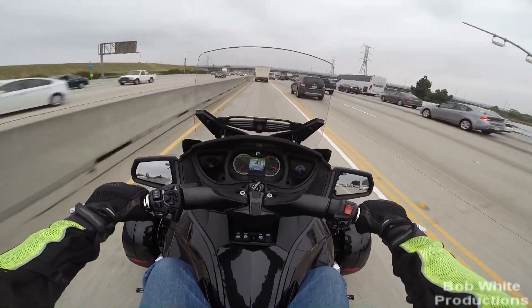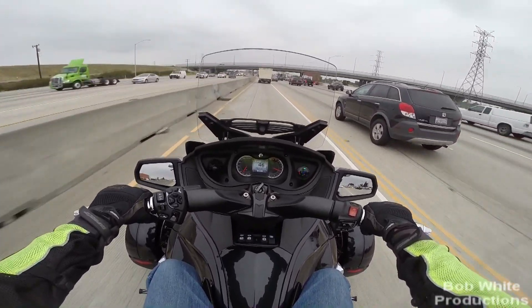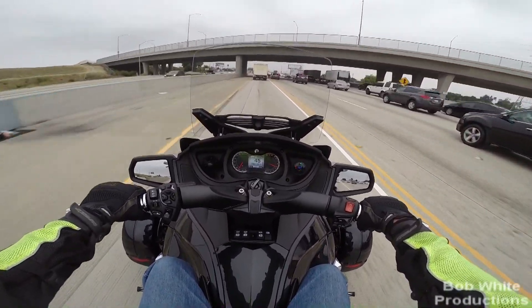If you put a car tire on and you're going 'man, this thing's hard,' you're not really running at 28. You're running it much higher due to the temperature increase of the rear tire.